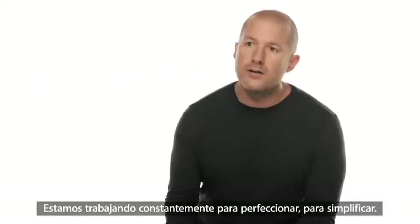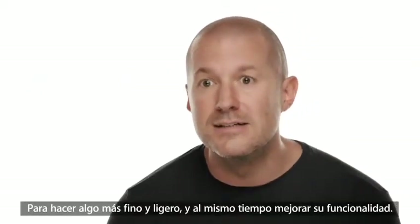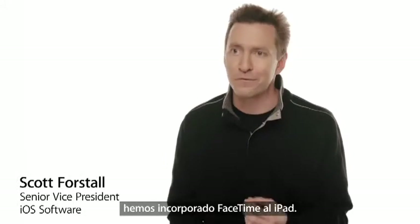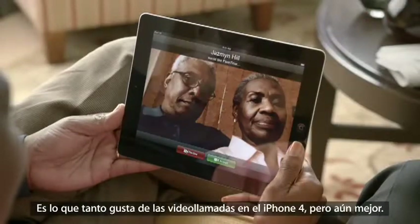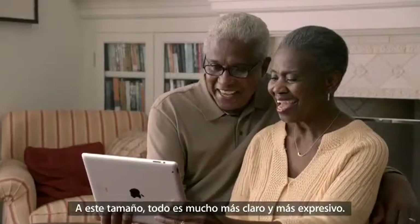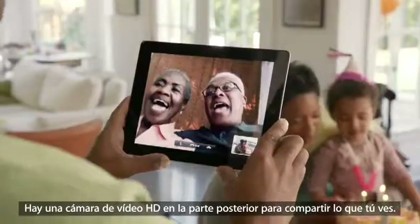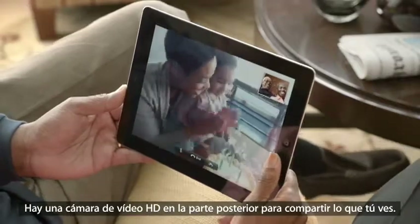We're constantly working to refine and improve, to simplify, to make something thinner and lighter, and yet at the same time increasing its functionality. With an all-new front-facing camera, we brought FaceTime to the iPad. It's everything you love about video calling on the iPhone 4, but better. The big iPad display really changes the FaceTime experience — at this size, everything is so much clearer and more expressive. There's also a rear-facing HD video camera, so you can share the moments you're seeing as they're happening.